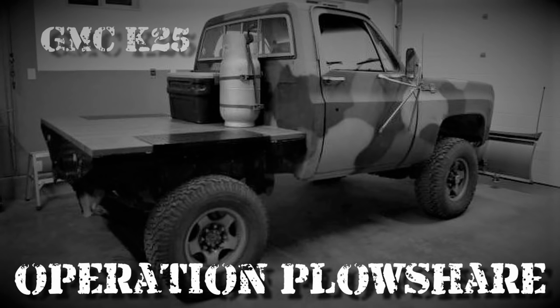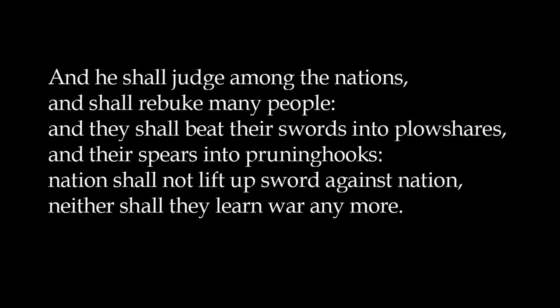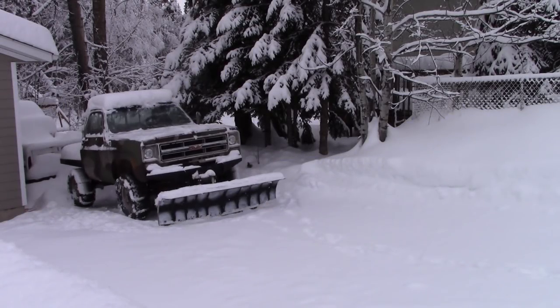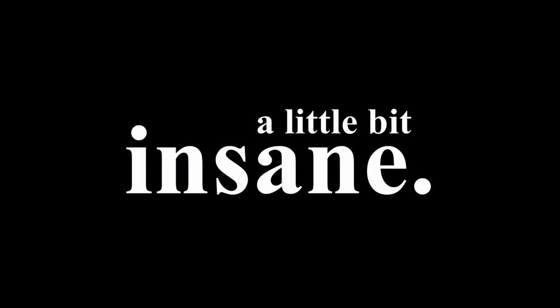Let's get started! Operation Plowshare was a U.S. program to harness nuclear weapons for peaceful construction purposes. They planned to detonate many nuclear bombs to create artificial lakes or harbors, dig canals, and even fracture shale oil deposits for gas extraction. If you're capable of rational thought, you'd realize this plan was insane. However, this is not that Operation Plowshare — this is my 1976 GMC K25 plow truck, which is also at least a little bit insane.